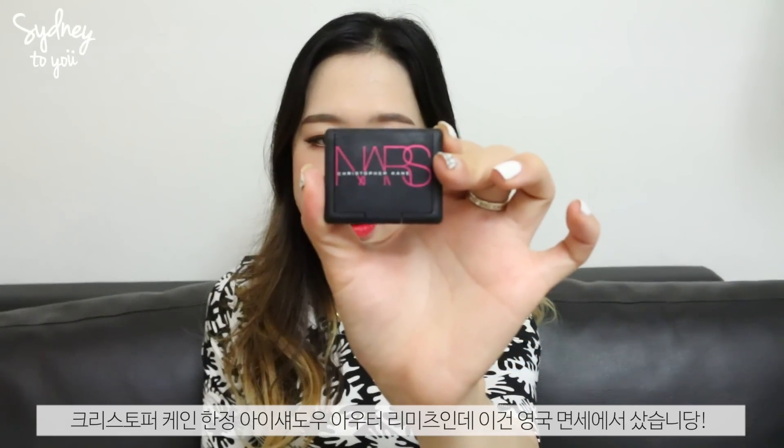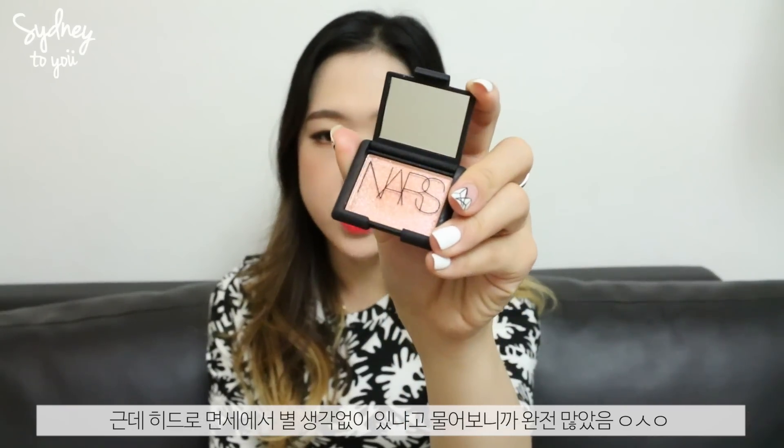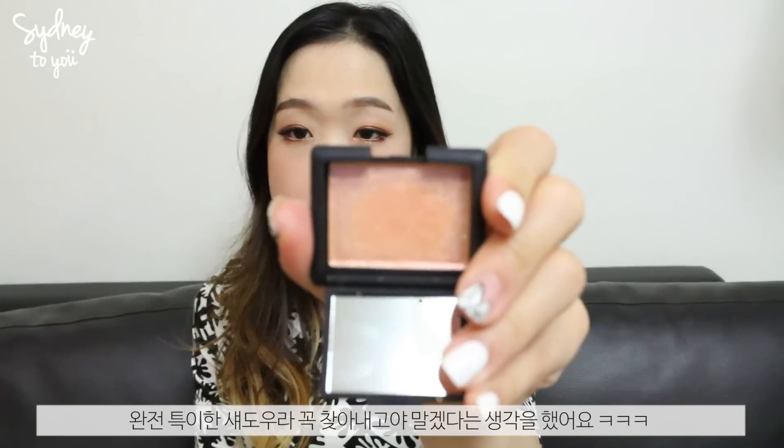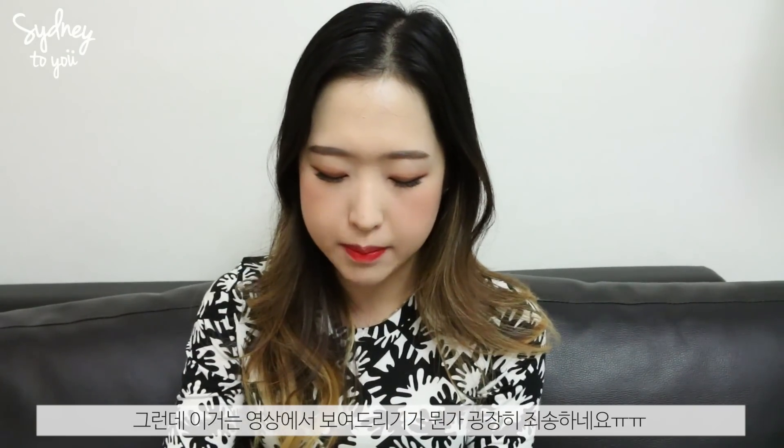The last item is a NARS eyeshadow from the Christopher Kane collaboration, in the shade Outer Limits, which I picked up in Duty Free at Heathrow. I couldn't find it in any department store because it was sold out everywhere. It's a really glittery eyeshadow with pink and orange glitters, which is very unusual — that's why I was searching everywhere. I feel a bit bad showing it since it was limited edition and quite hard to get hold of now, but I'm so happy I found it.